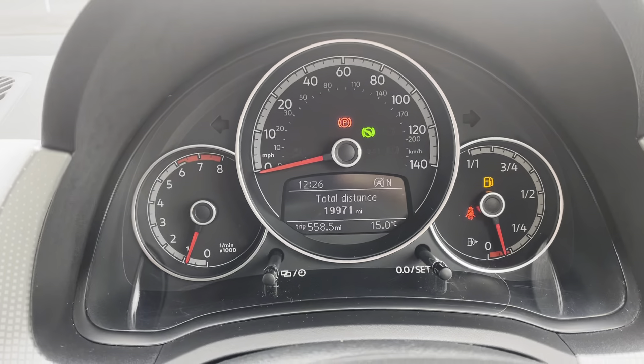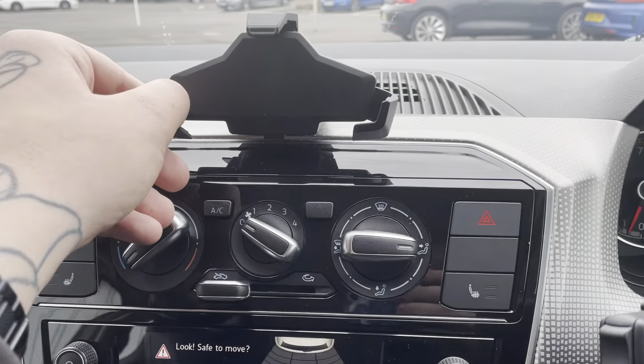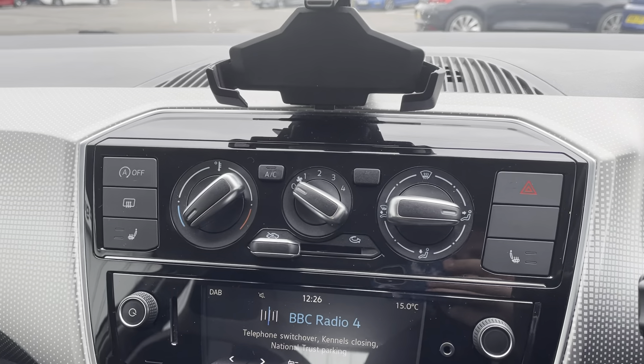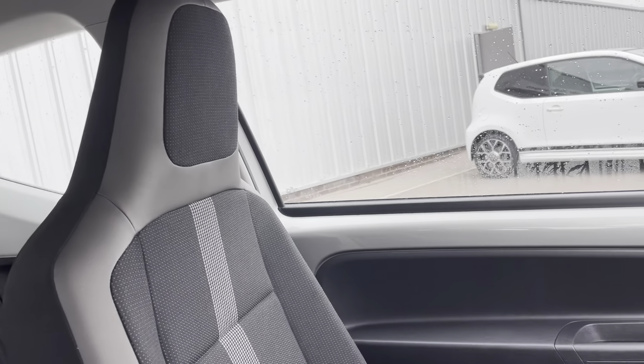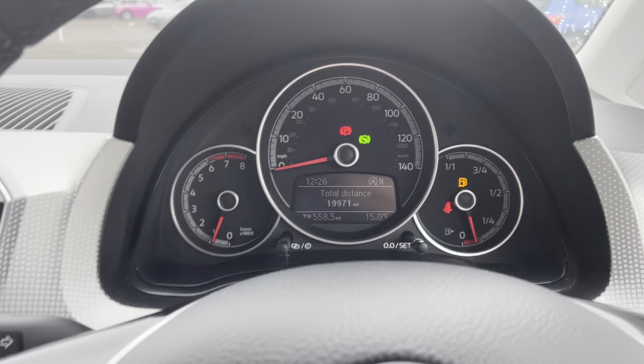Only 19,000 miles from new, which is well below average. Really good-looking little car — you've got your little phone holder here, which is really nice and accommodating if you need a sat-nav on your phone or anything like that. Really comfortable seats and a fairly sized glove box — it's a really nice little town car.